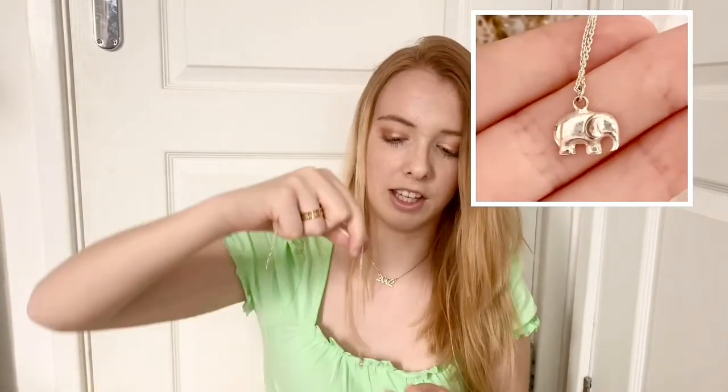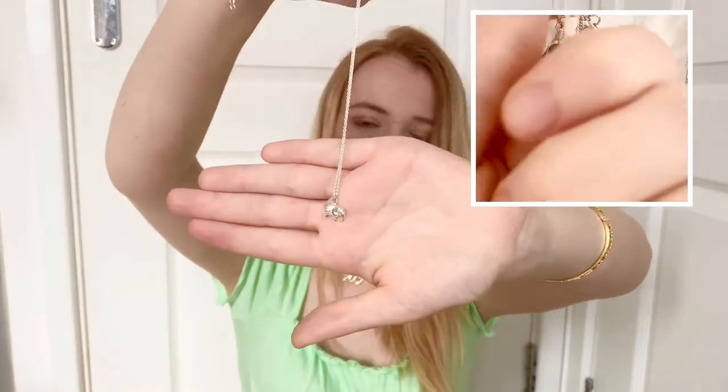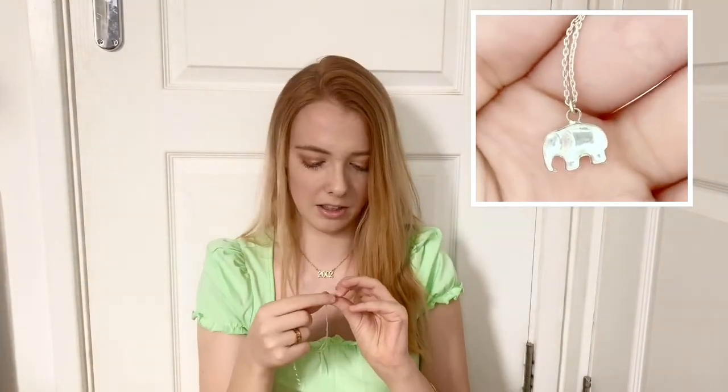I love elephants and I have another elephant piece of jewelry. Sadly the actual elephant itself is starting to rust — this is an elephant charm necklace from Accessorize. They said it was sterling silver so I don't know why it's tarnishing. I really wish the elephant wasn't hollow — it's just metal bent into an elephant shape and I wish it was a solid form rather than hollow.